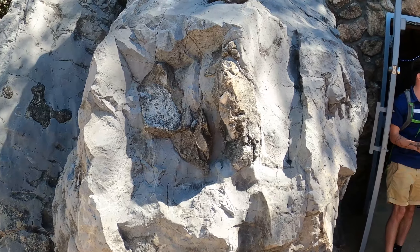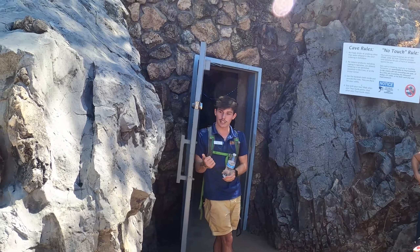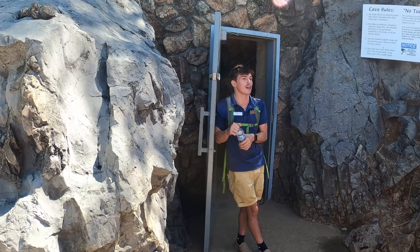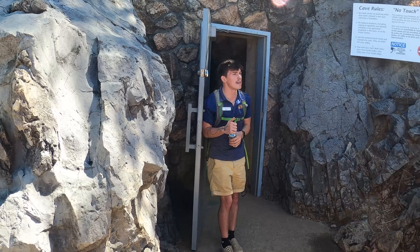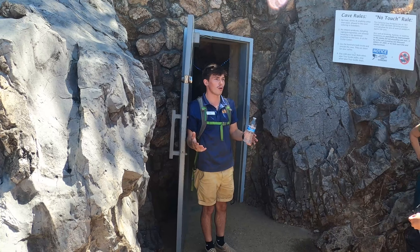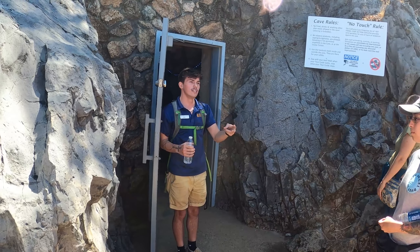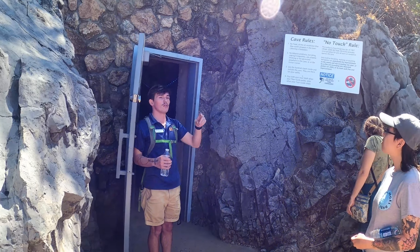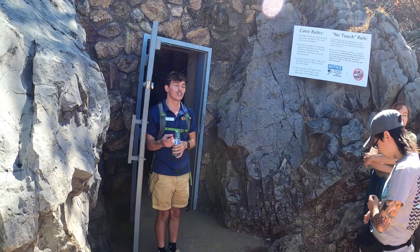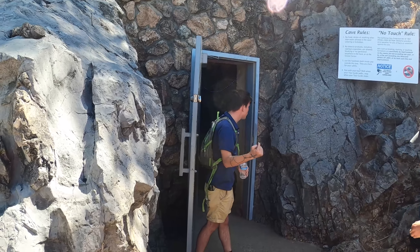Limestone is a sedimentary rock formed at the bottom of the ocean. It breaks down very easily, especially when it comes in contact with acid. The most common acid it comes in contact with is called weak carbonic acid, which is basically carbonated water — rainfall that collects CO2, carbon dioxide, the stuff we breathe out from rotting vegetation, dead animals, maybe even a dead Bigfoot up in the mountain somewhere. It turns into that carbonated water. Just like sugar and soda breaks down our teeth giving us a cavity, we're going to walk into huge cavities.